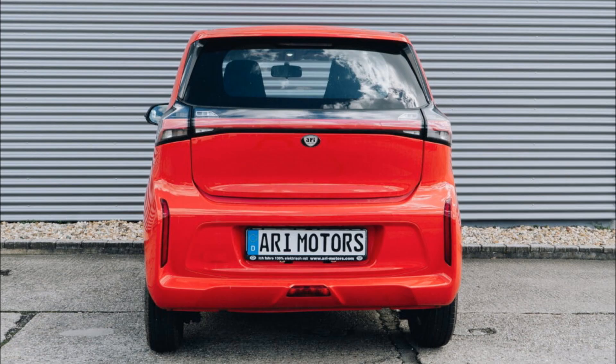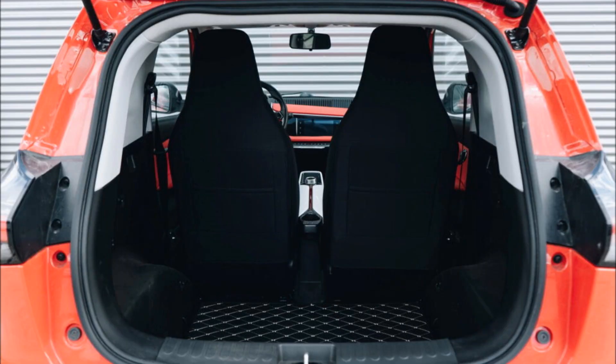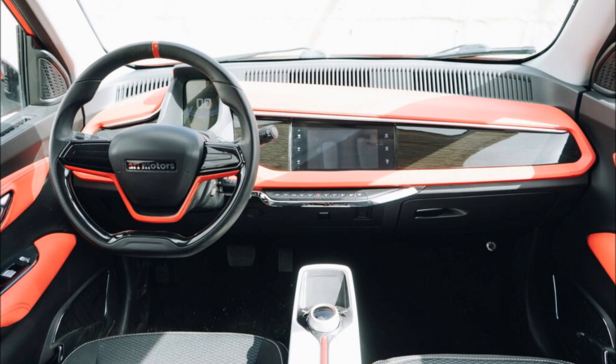However, with 766 liters (27 cubic feet) of cargo space, it can hold significantly more than the Japanese sports coupe — that's to be expected, considering it's technically a van. However, it's still only about as much cargo space as a Toyota Corolla Cross with the seats in place.